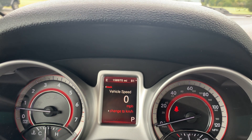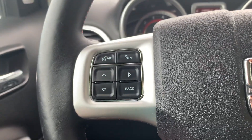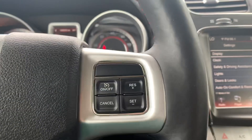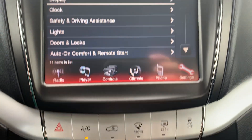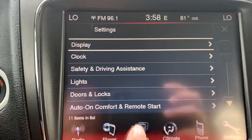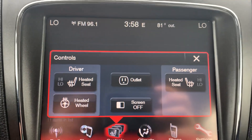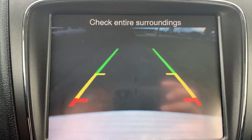Got almost 159,000 miles on it. Menu controls, cruise control, center stack. Got heated front seats, heated steering wheel, and backup camera.